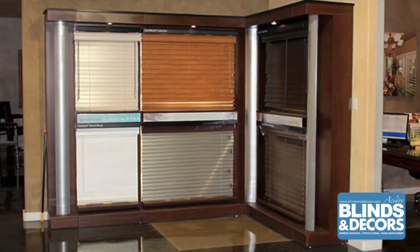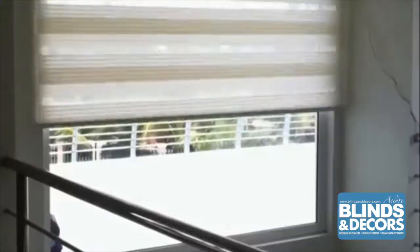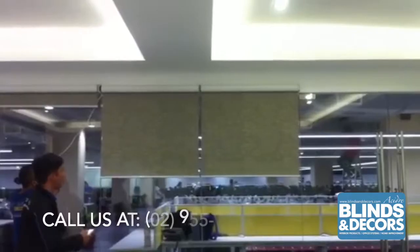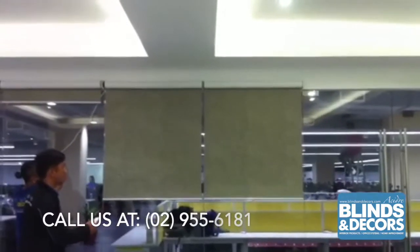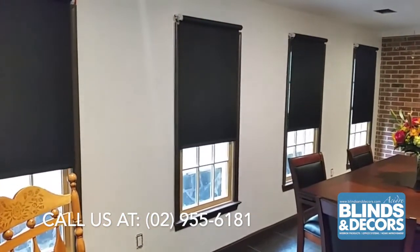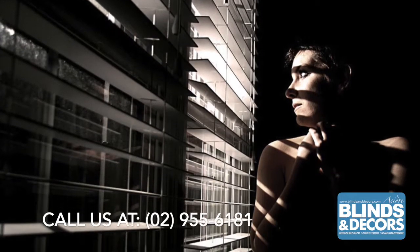Our faux wood blinds or dual wood blinds are perfect to add extra elegance to any room. Inspired by wood patterns, this window covering just brings out the best in your window. Or you can totally go modern with our motorized blinds with full automated features — this is built to impress, so have it installed and you'll see the difference.